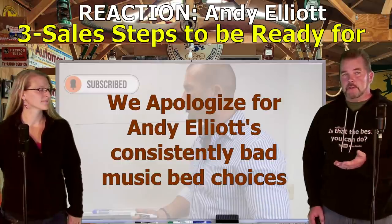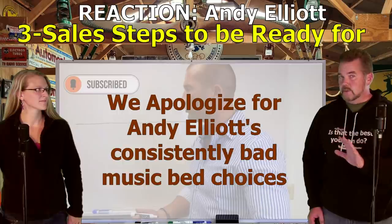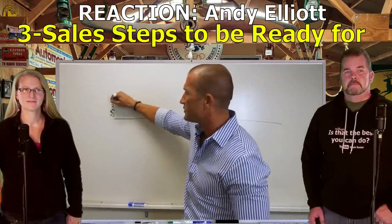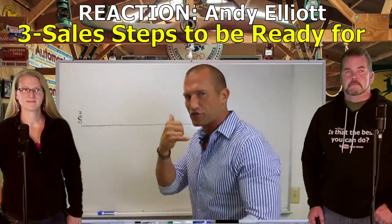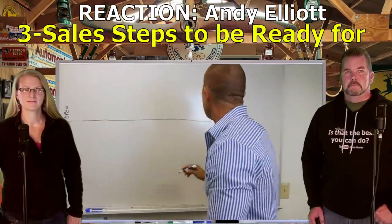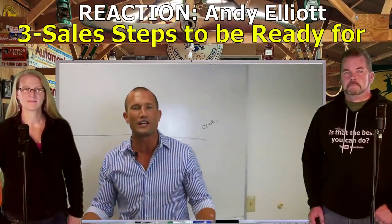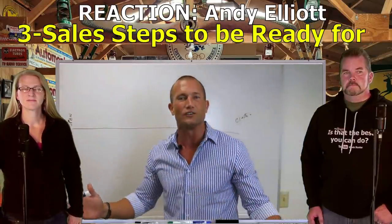Kevin: We apologize for that annoying music in the background - that is always on Andy Elliott's videos, not ours. Andy Elliott: This is gonna be where the sale would open, like you meet somebody on the phone or in person. This is gonna be the close. This is the timeline of a deal - it's that easy.